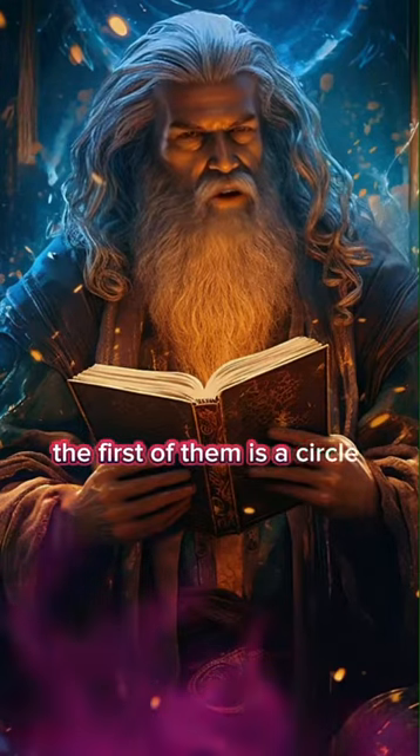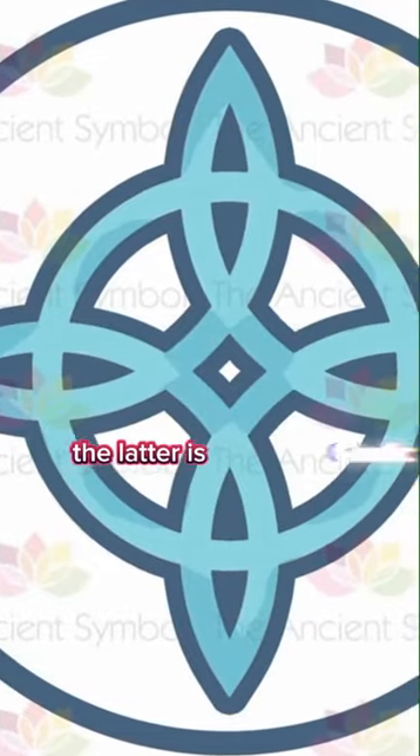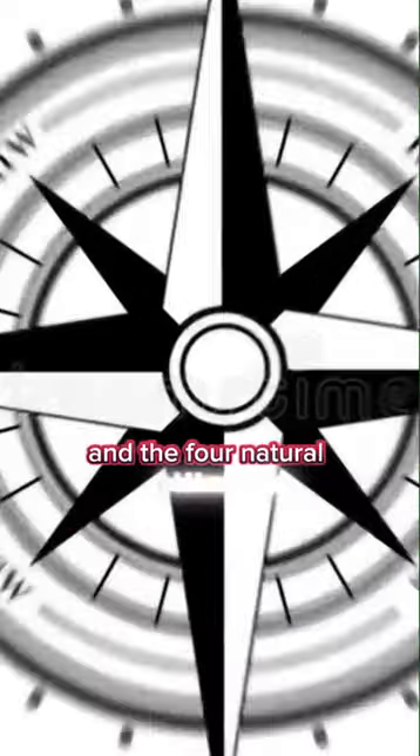The first of them is a circle that represents the universal symbol of life and eternal things, and the four-cornered knot. The latter is Gaelic and represents the four seasons, the four cardinal points, and the four natural elements.